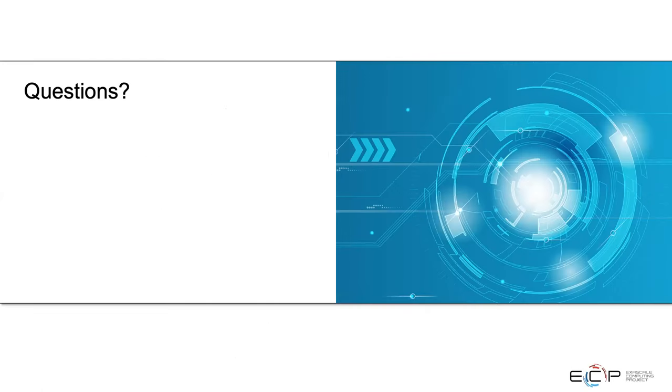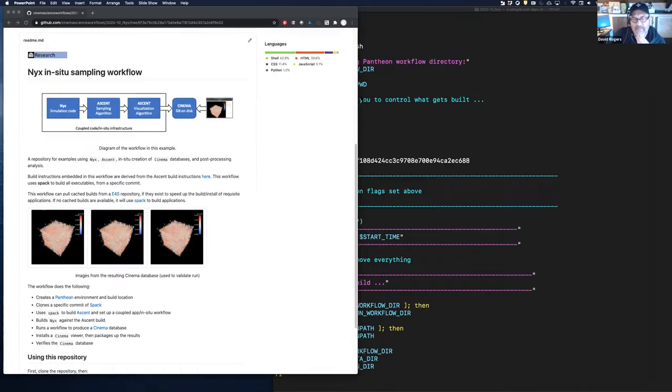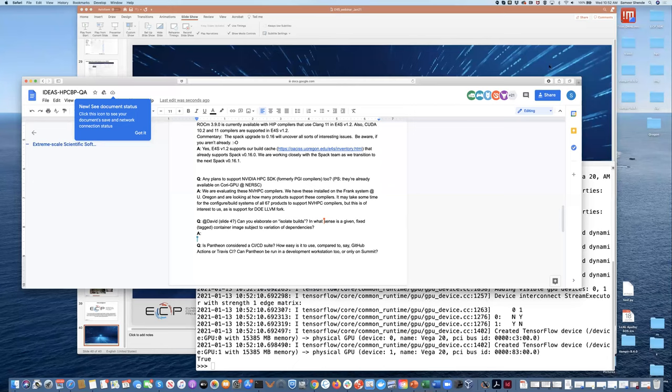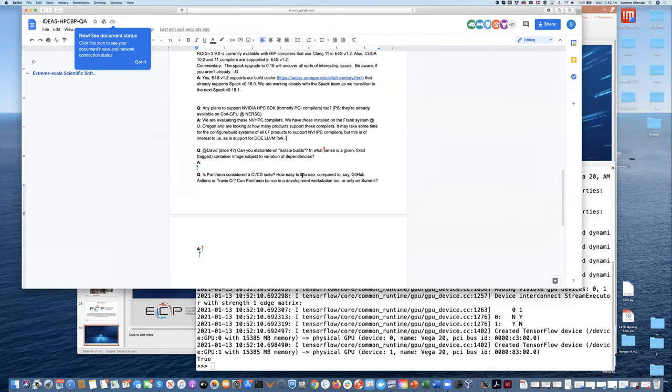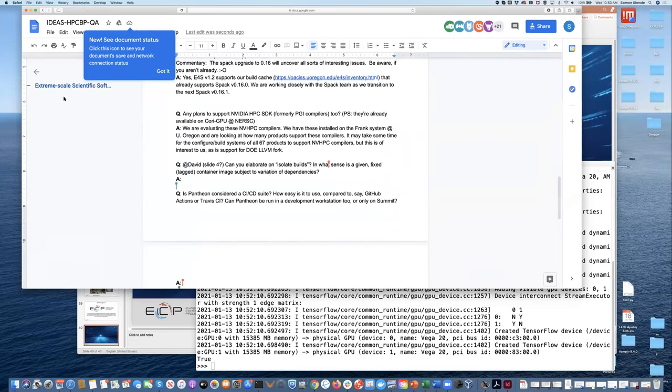David, can you elaborate on 'isolate builds'? In what sense is a given fixed-tag container image subject to variation of dependencies? So this is a moving target. If you really want to isolate things, you need a container because then you can control everything. In the SPAC sense, we're saying here are the dependencies we know about. Whatever Ascent has codified in their SPAC builds is what we can pin — anything outside that, if Summit's compiler availability changes, that's going to be a problem. But most of that stuff is actually captured in the SPAC packages for the dependent things we're using. We are trying to move to the container model, which will allow us to completely control everything.